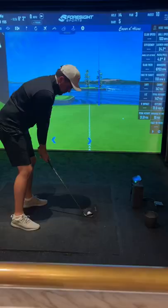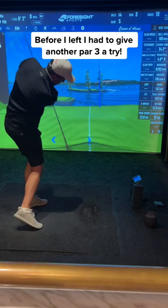Before I left Pitch, I had to give another closest to the pin challenge a go — this time on a completely different par 3. Guys, should I do a full what's in the bag?